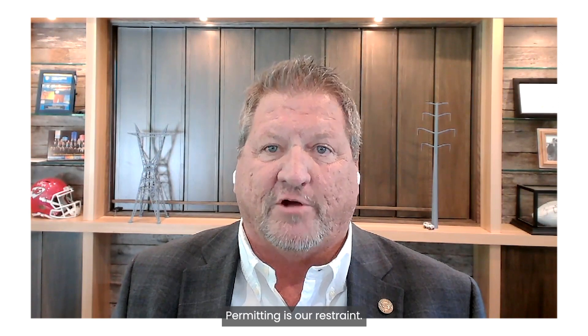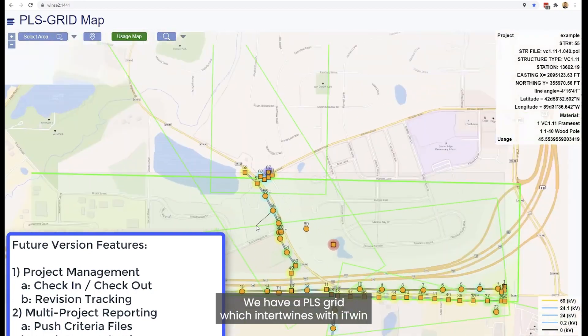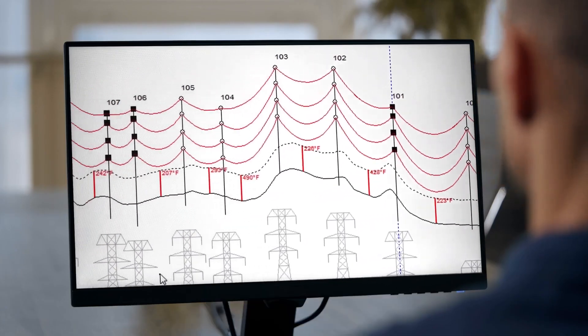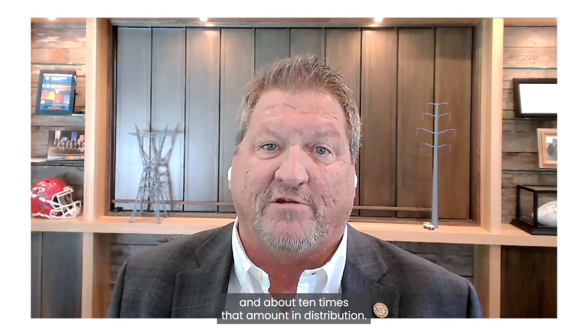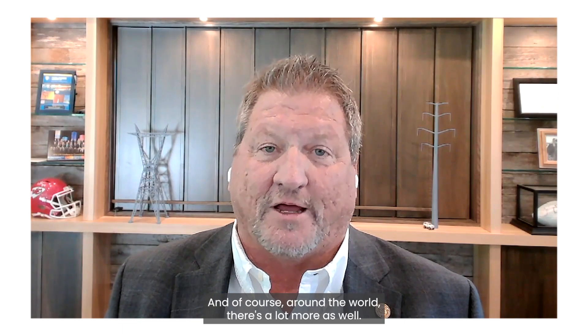As a result, we have to basically rewire America. Permitting is our restraint — as soon as we can get the permits through, we're ready to go. We have PLS grid which intertwines with iTwin, and that allows us to have a digital model of the entire grid. We have 640,000 miles of transmission line in the U.S. and about 10 times that amount in distribution, and of course around the world there's a lot more as well.